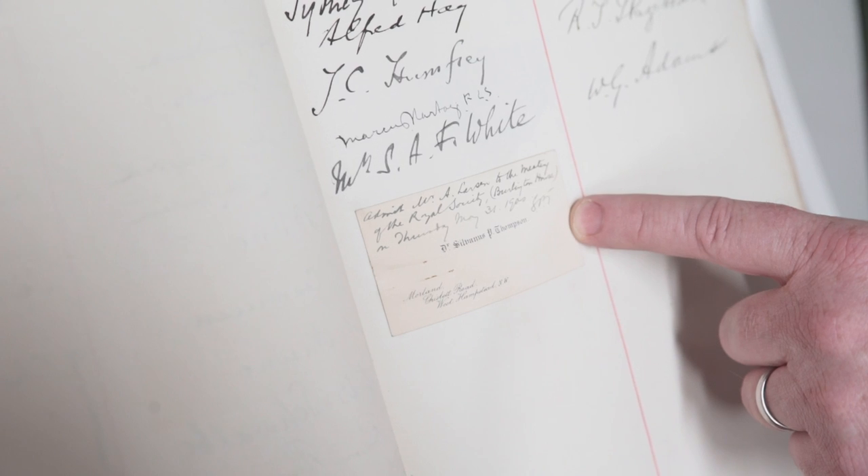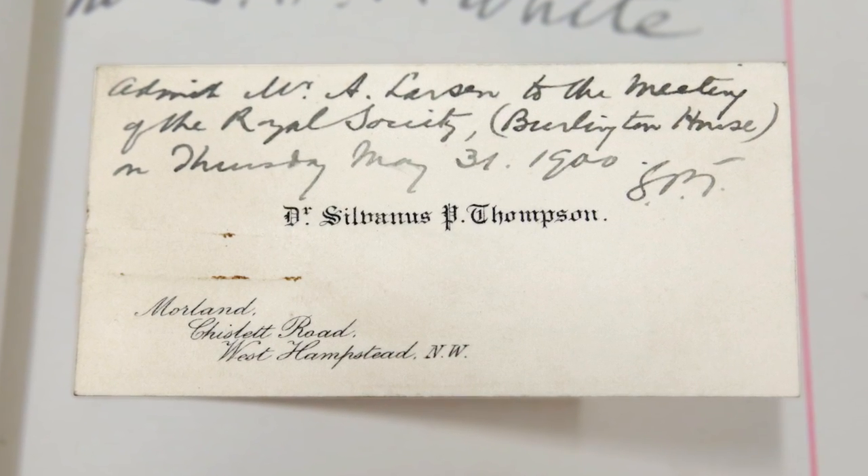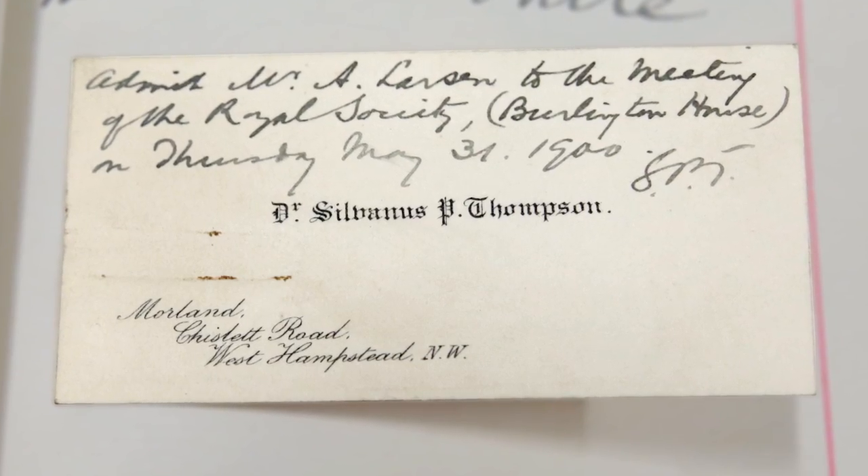I like this here because we can see someone has put their little business card in there instead — a bit like 'I was here, and if you want your windows done, give me a call.'